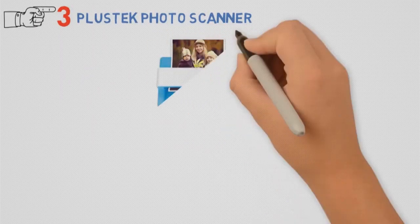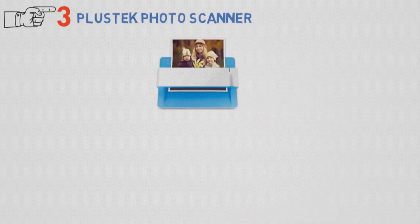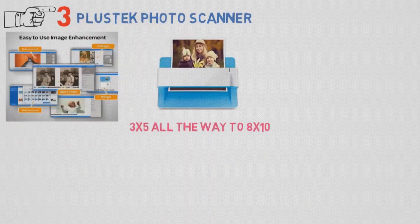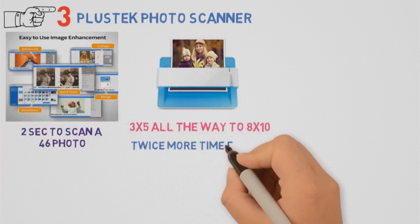At number 3, we have the Plustek photo scanner. Some say this scanner is the easiest way to scan photos and documents. It supports various formats, from 3x5 all the way to 8x10, and letter and A4 sized paper. The speed is quite fascinating — it requires about 2 seconds to scan a 4x6 photo, and approximately twice as much time for an 8x10.